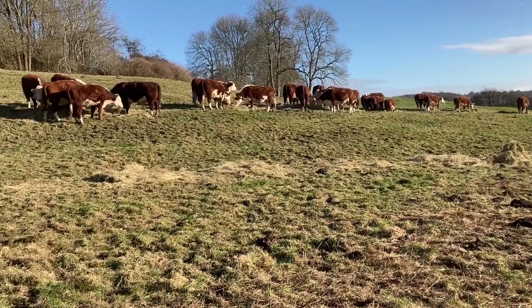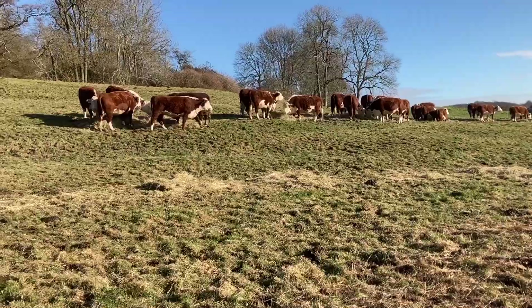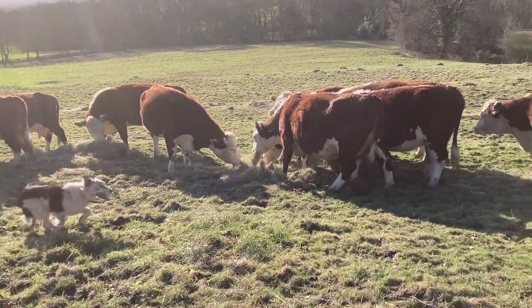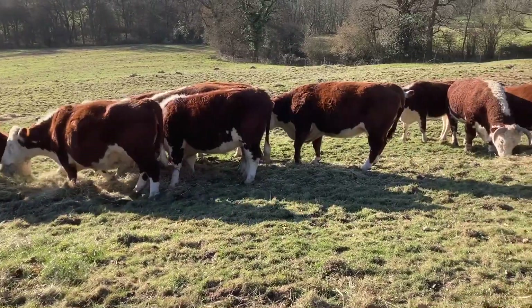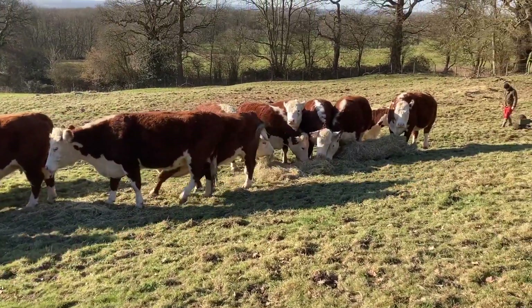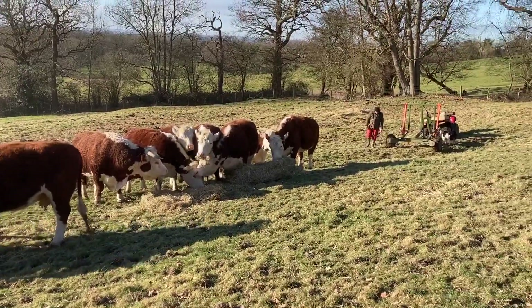Here we are using our bale unroller to put out the hay each day. Thanks to the dry weather we were also able to go back to areas that we had only half grazed in the wet, as we took them off before the grass was as low as we'd have liked, as we were worried about poaching.